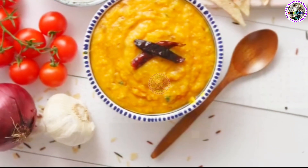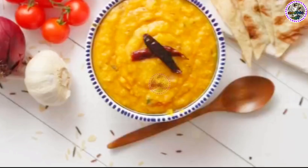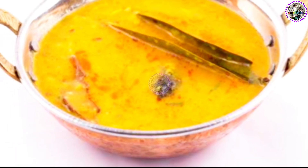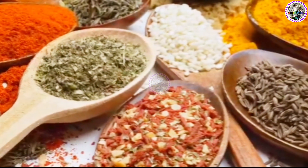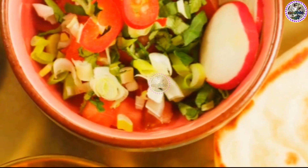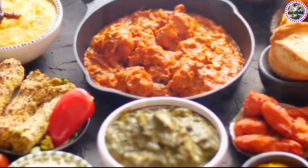Whether it's the earthy tadka in a comforting bowl of dal, the fragrant one in a spicy curry, or the fiery one in a chutney, the tadka brings out a symphony of flavors and elevates the dish to a whole new level. The heat from the tadka releases the essential oils from the spices, making them more digestible and beneficial for our health — a subtle dance between flavor and nutrition. In the end, the tadka is a celebration of Indian culinary tradition, a testament to our love for food, and a tribute to the art of cooking. The symphony of sizzles — the tadka — is indeed the crowning glory of Indian cuisine.